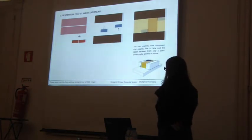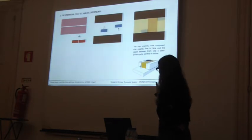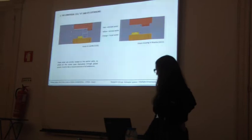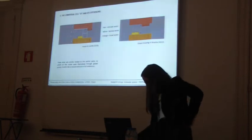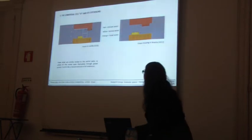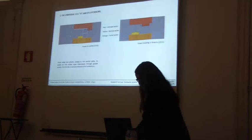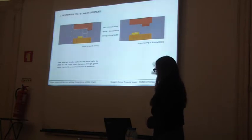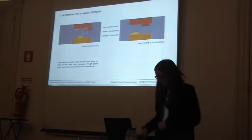The two volumes stay parallel, face-to-face, and the space between them sets a semi-private patio, indicated in yellow. We can see that there are three different sectors: in red we have the intimate sector, in yellow the service sector, and in orange the social sector. These areas are strictly related to the central patio.